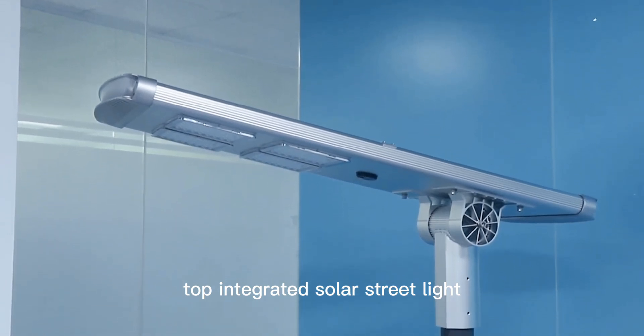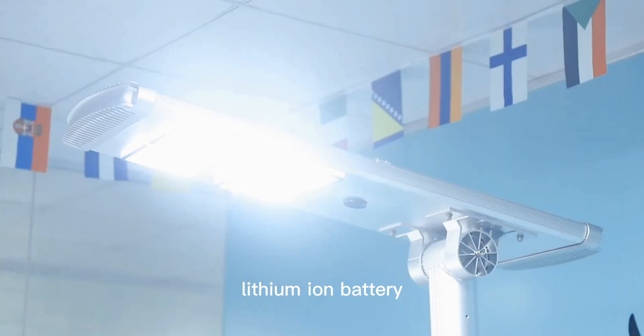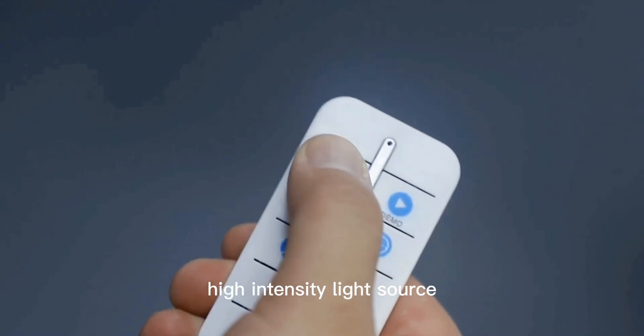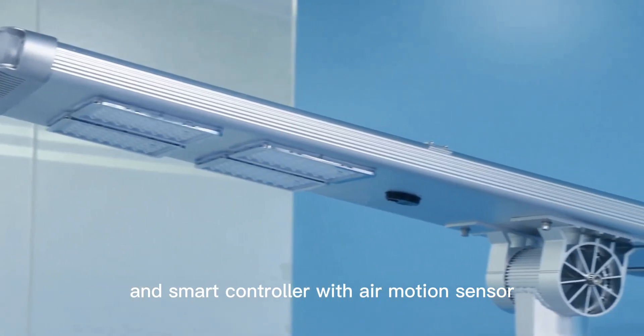Topolo Integrated Solar Streetlight, which is integrated by a high-efficiency solar module, lithium-ion battery, high-intensity light source, and smart controller with PIR motion sensor.